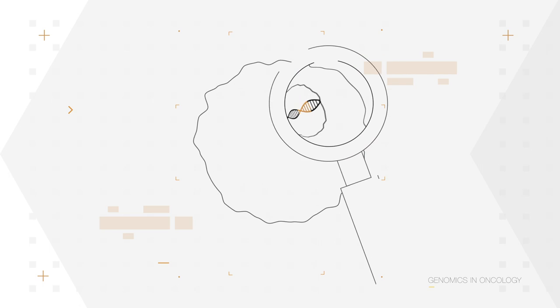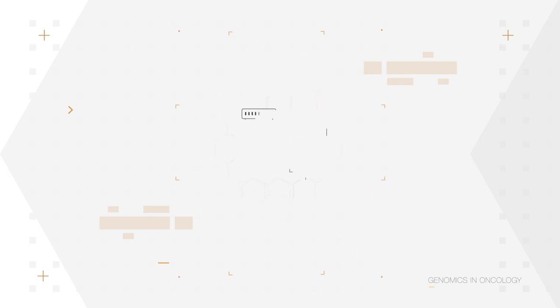We are predominantly using information from the genomic sequence of the cancer cell to identify which drugs a cancer patient may get most benefit from, but we can also use genomic information from the germline of the patient to identify patients who have an underlying cancer susceptibility syndrome or a particular sensitivity to certain chemotherapy drugs.